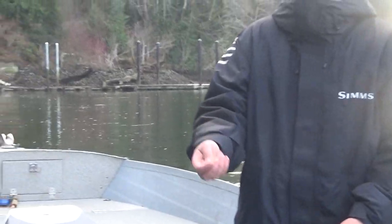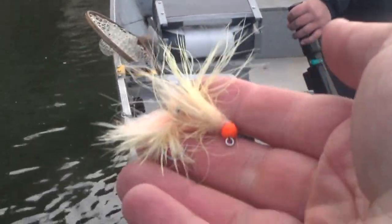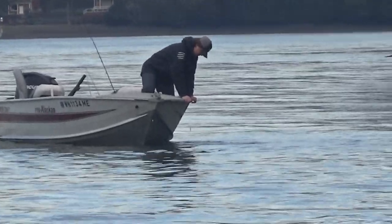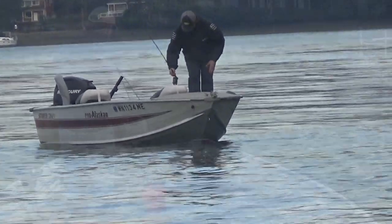Zach is giving me one of his hand-tied flies — he'll give me two, to help with my crudiness. Zach was very nicely telling me if I lose this fly, no big deal. He's releasing a resident coho while he's doing it.